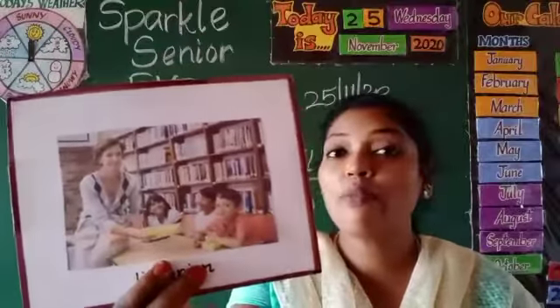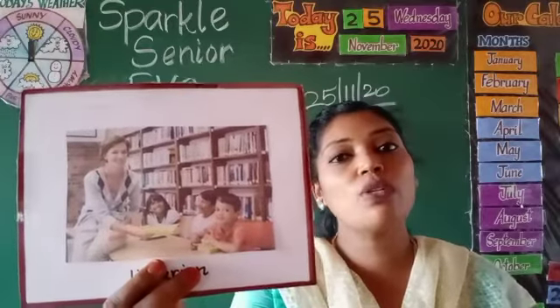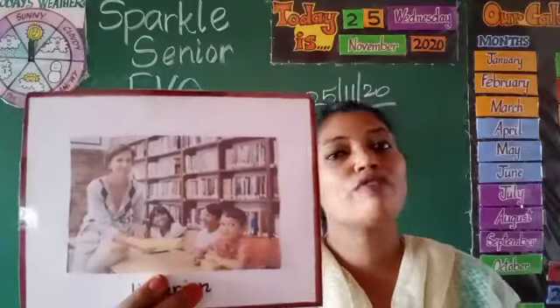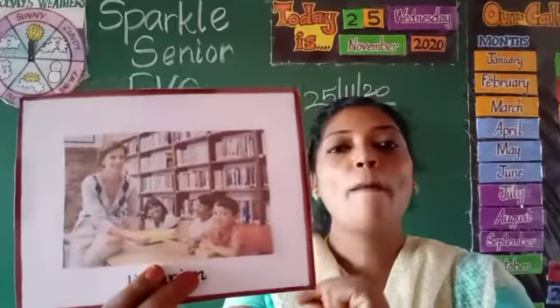Librarian. The librarian helps find a book. Librarians are associated with books.